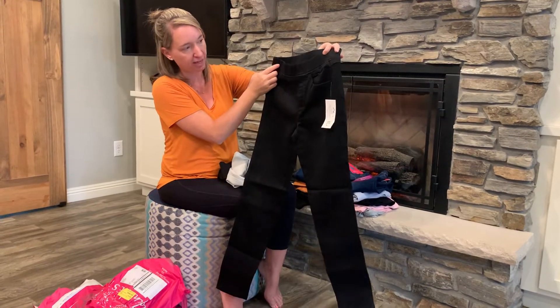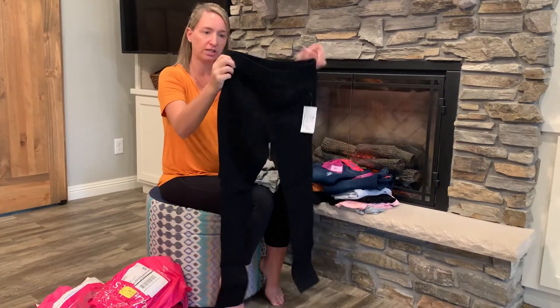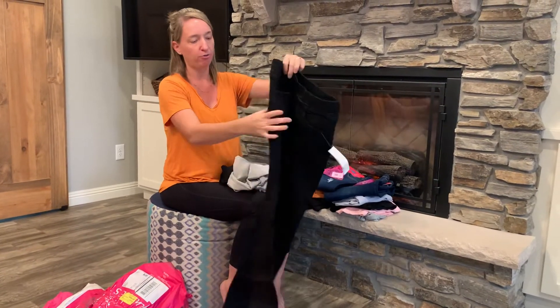Item number one: black jeans. I don't think I've gotten black jeans from them before, so this is actually a first. Again, stretchy waist and functional pockets.